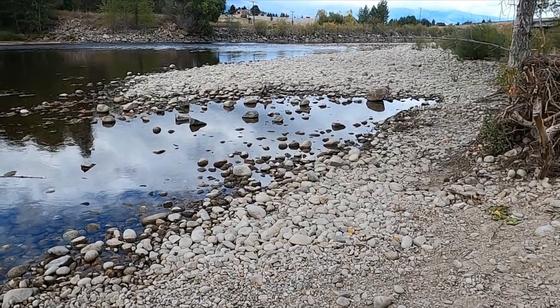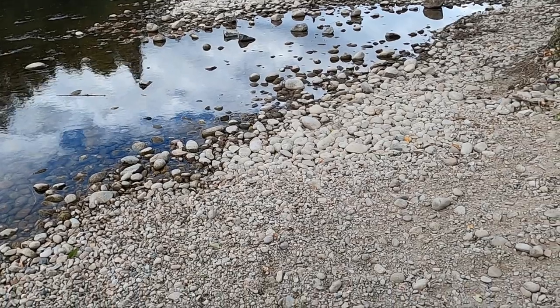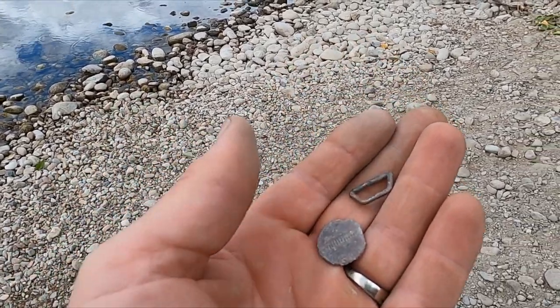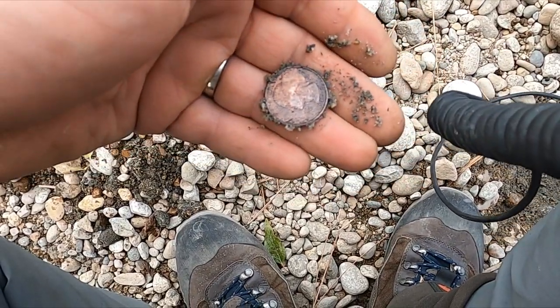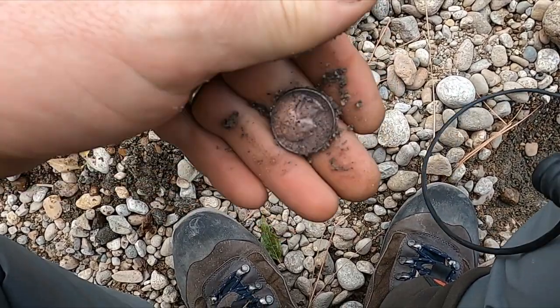Back on the river — there used to be an old bridge here, they rerouted traffic over to the right of me. I'm gonna try in here, hopefully there's some old stuff. So far I got a buckle and a penny and I've only been here just a minute. All right — quarter. It's not old, but still spins.